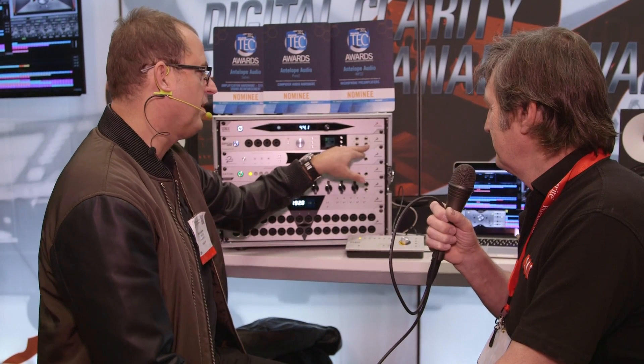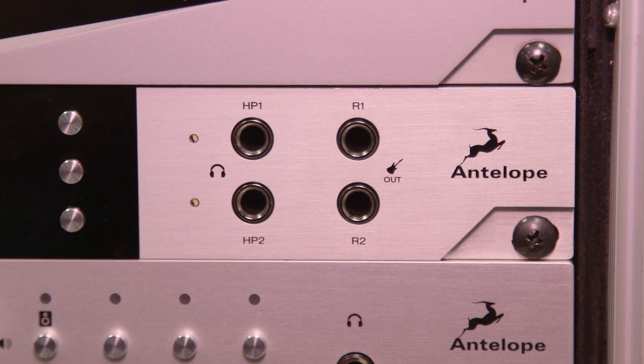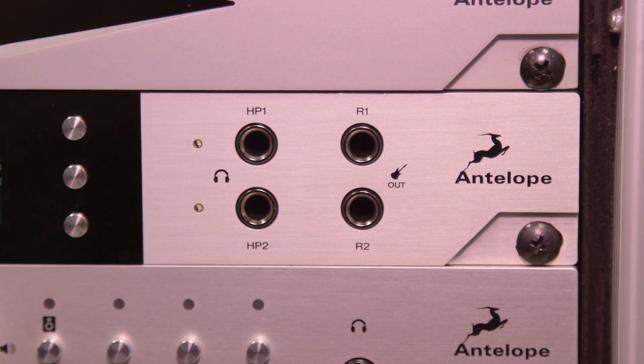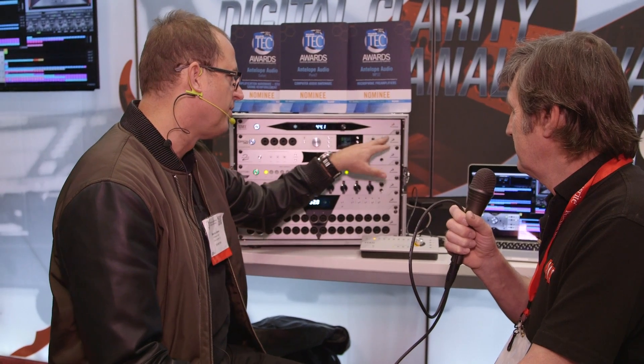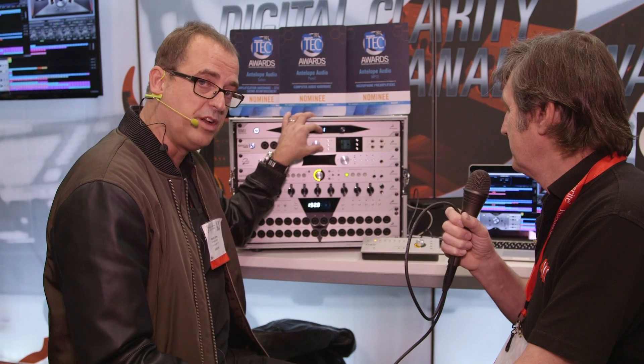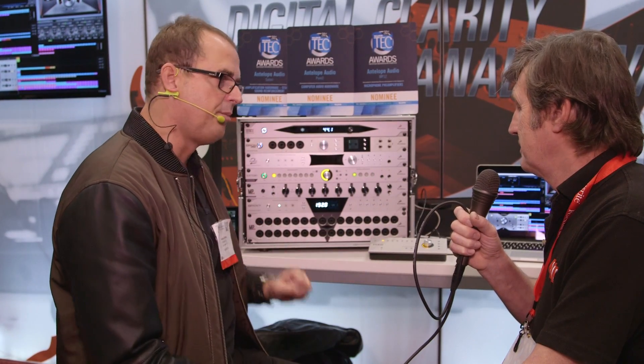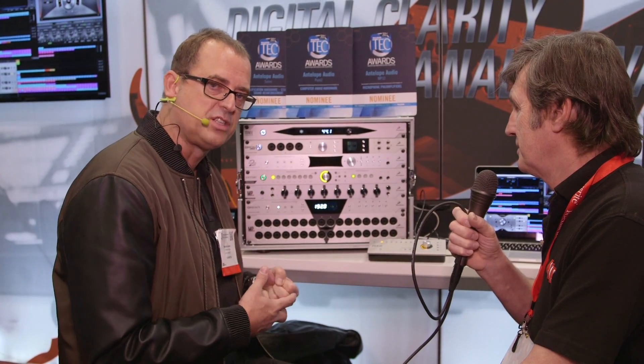We also have built-in re-amping outputs for guitar and bass players. It creates an instrument-level output of any signal that's been recorded at line level, and these now have real transformer outputs which really mimic the pickups on a guitar with the coil of a transformer. We have 16 outputs on DB25 connectors on the back of the Orion Studio, so guys doing 16-channel summing can now use a multi-purpose hybrid interface for their studio needs as well.